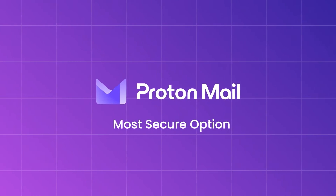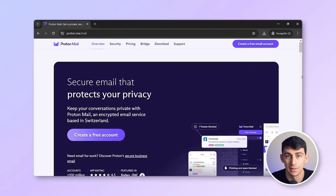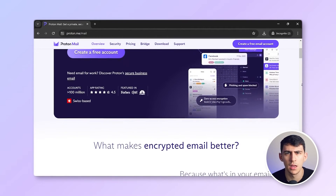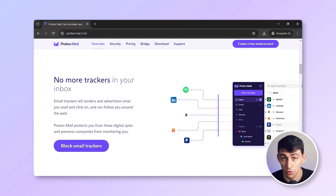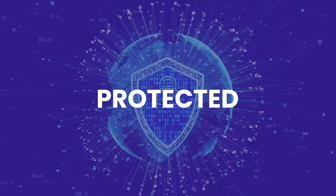ProtonMail — the most secure option. ProtonMail claims to be the world's most secure email service, and we don't doubt it. It acts like a thick steel vault for your emails, utilizing public key cryptography to encrypt all your messages. All communications between you and other ProtonMail users are encrypted end-to-end, and not even ProtonMail itself can read them. With ProtonMail, you can send password-protected emails and set expiration dates — yes, you heard that right, password-protected emails. However, this feature is only available when communicating with other ProtonMail users.